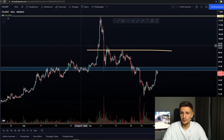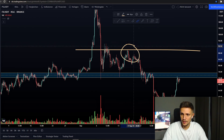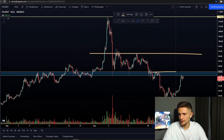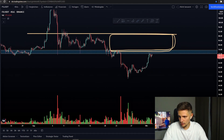You can see that we've been rejected at this area right here very strongly, and yeah, this is definitely the next range we have to trade for Filecoin in the next days — between $74 to approximately $90.